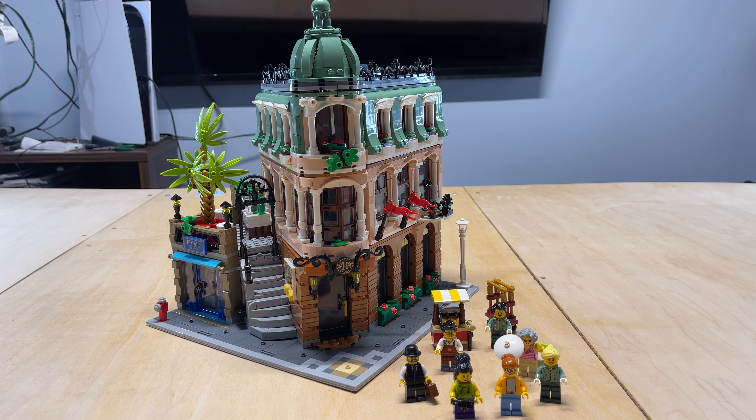It's apparently a set that people have been asking for for quite some time, and LEGO finally decided to do it for this anniversary. So let's take a deep dive in. We will start with the minifigs and then look at the set itself.